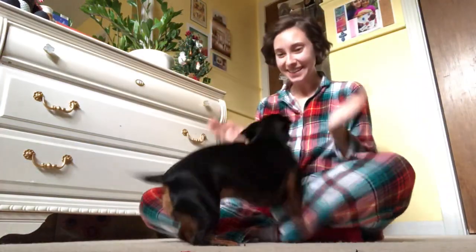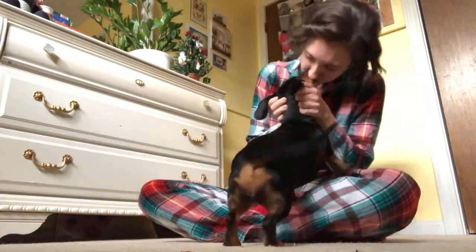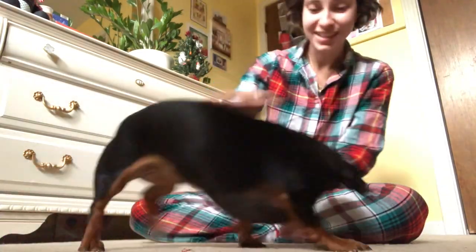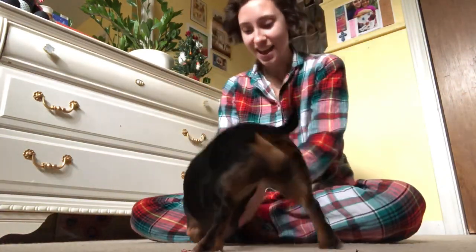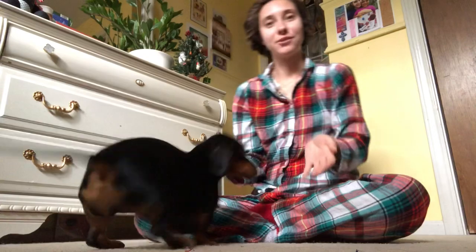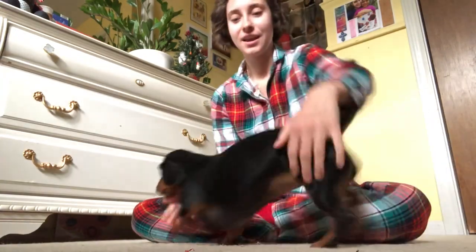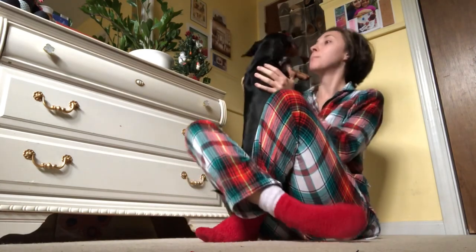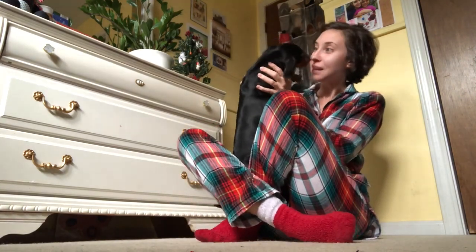Good morning! It is December 1st and I am going to attempt to do Vlogmas every day this month. Welcome to day one of Vlogmas. Good morning! Welcome to Vlogmas day one.